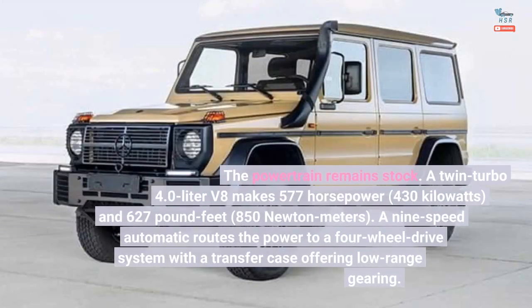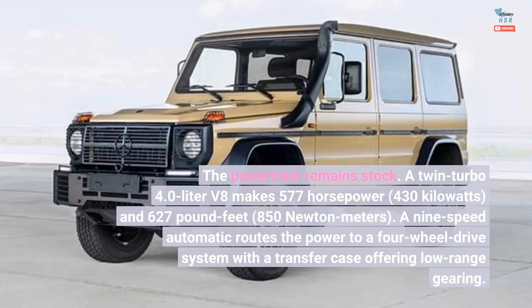The powertrain remains stock. A twin-turbo 4.0-liter V8 makes 577 horsepower (430 kilowatts) and 627 pound-feet (850 newton meters) of torque. A nine-speed automatic routes the power to a four-wheel drive system with a transfer case offering low-range gearing.